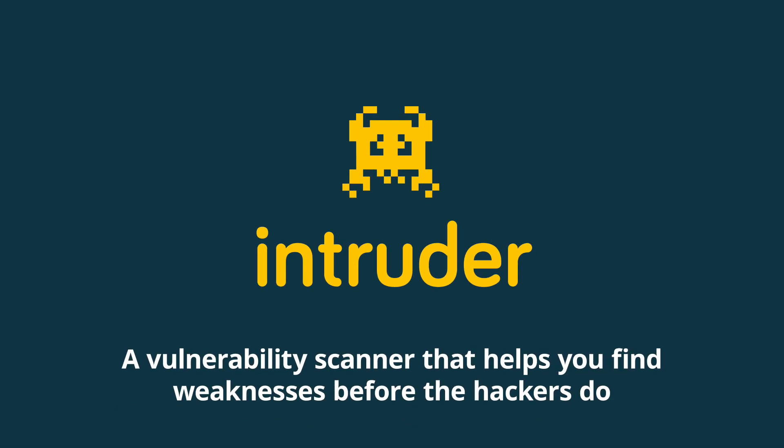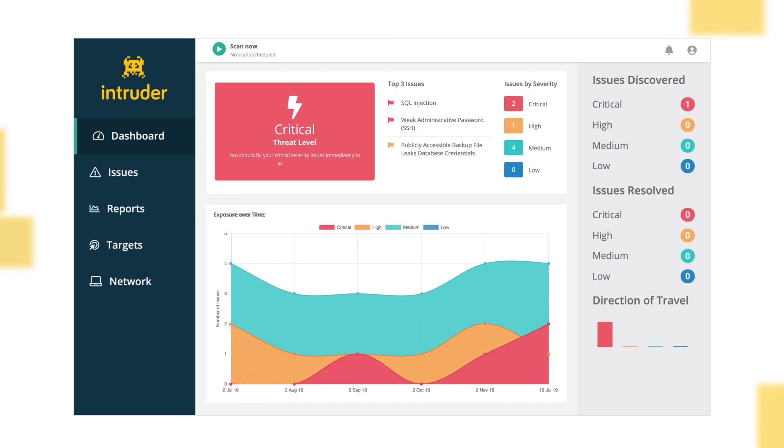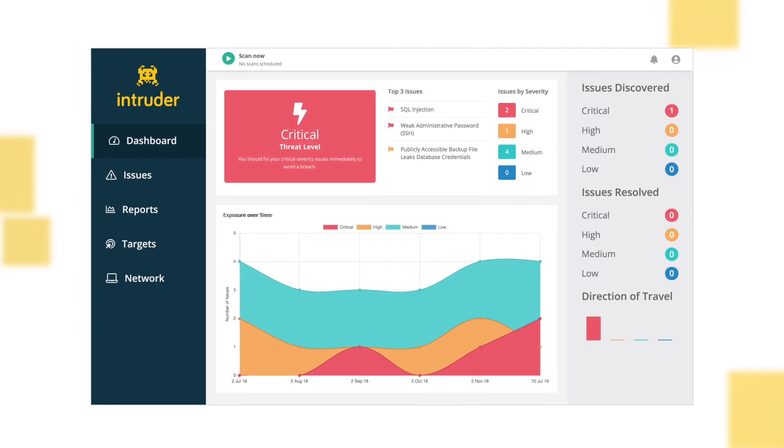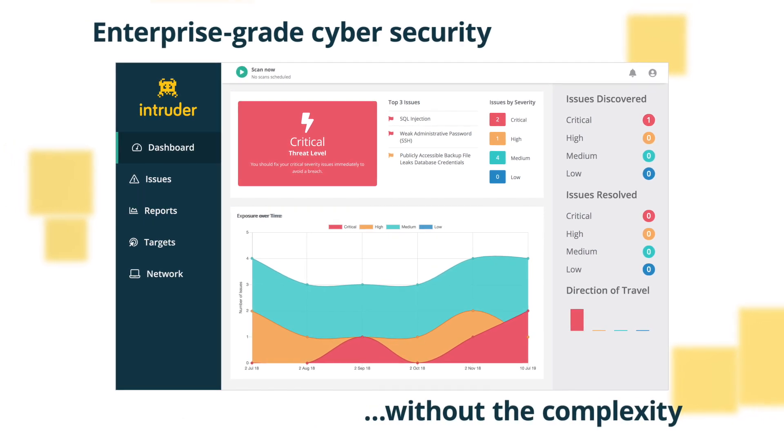Meet Intruder, a vulnerability scanner that finds the cybersecurity weaknesses in your computer systems before the hackers do. Intruder runs on the same scanning engine used by banks and governments worldwide, giving you enterprise-grade cybersecurity without the complexity.